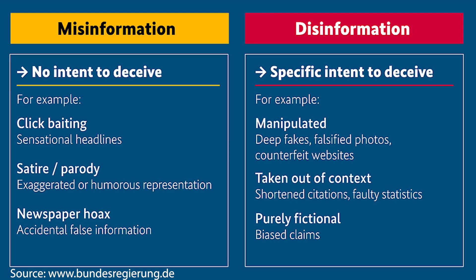What is fake news? Fake news can be broken down into two categories: misinformation and disinformation. Misinformation has no intent to deceive, like clickbaiting with sensational headlines, satire or parody with exaggerated or humorous representation, or a newspaper hoax, which is accidental false information.